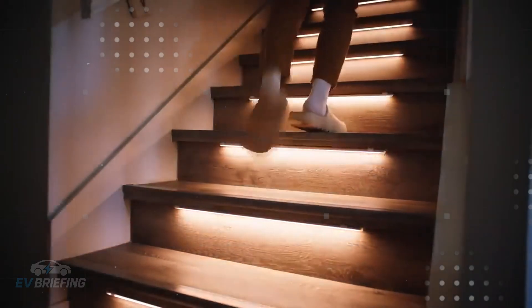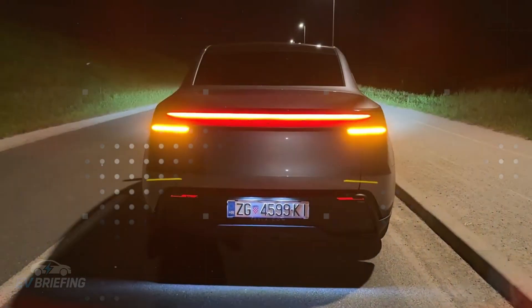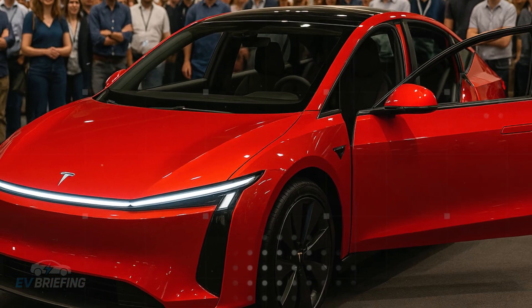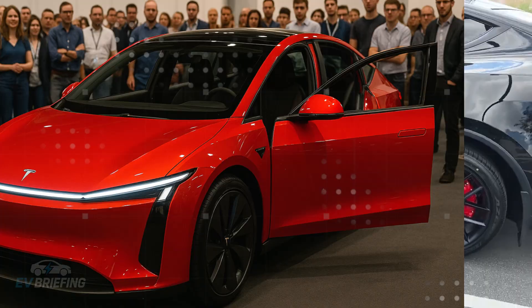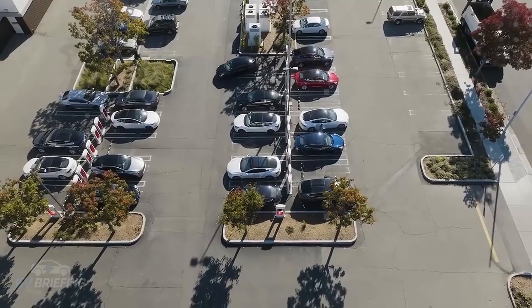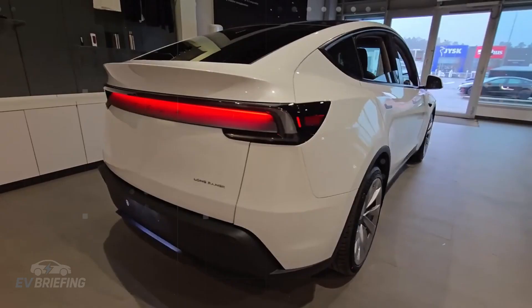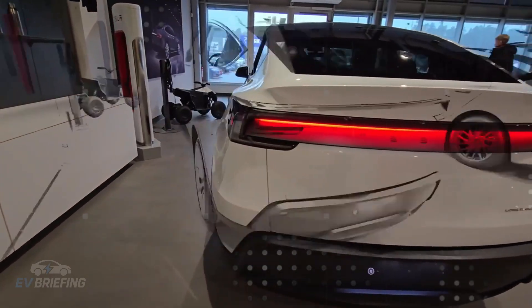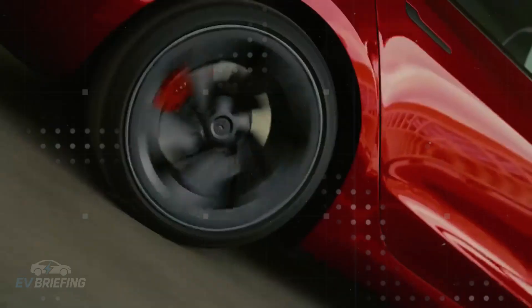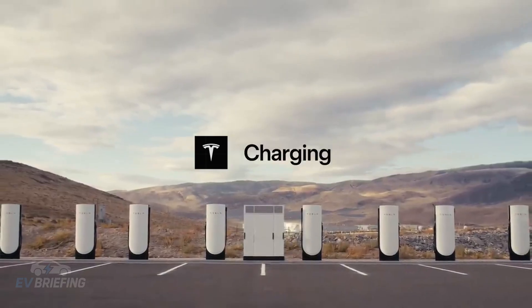In terms of technology, the new Model Y remains true to Tesla's philosophy — everything is controlled by a central screen and constantly evolving software. However, the infotainment system has been calibrated to handle multiple simultaneous users. The screen can split content, manage different temperature zones, and even predict, through profiles, who is sitting in each seat. This onboard intelligence transforms the experience of a simple commute into something more personal and efficient, especially for families who share the car with adults, children, and even pets.